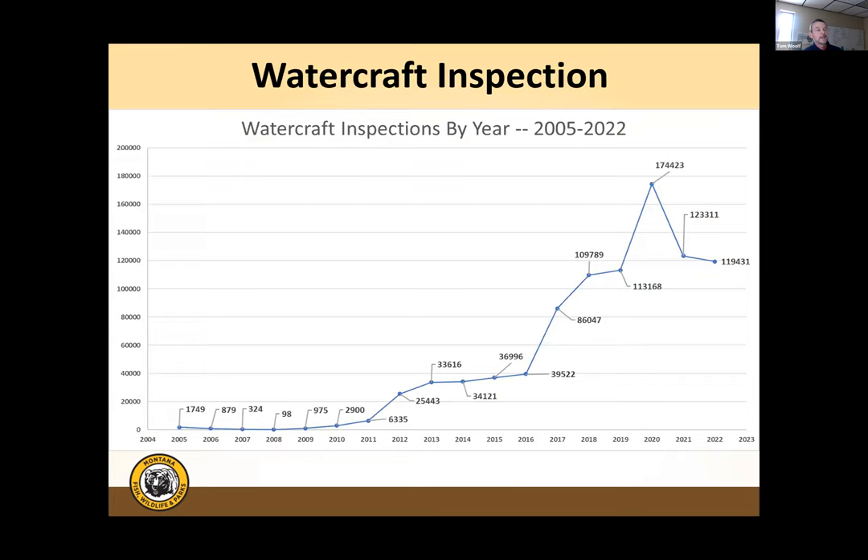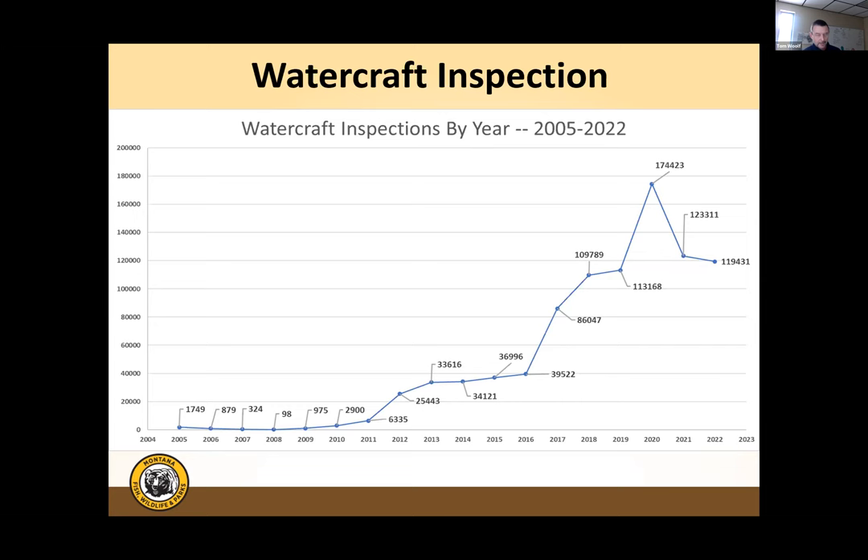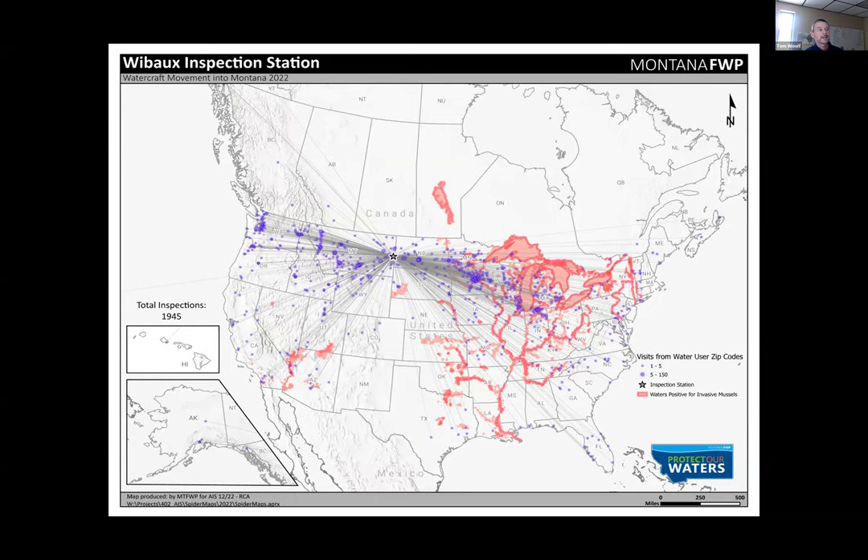Inspection numbers show a clear bump in 2016 when mussels were detected, coinciding with WRDA, and numbers have continued to climb. There was a COVID bump, and now the program has stabilized at a robust level. Beyond just checking boats, every boater coming through a station is educated on clean, drain, dry practices. A graphic from the WEBO station in eastern Montana illustrates the wide geographic origins of watercraft traveling through Montana — many from regions with aquatic invasive species not yet present in the state.